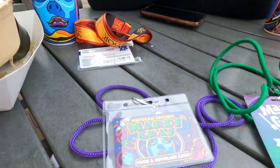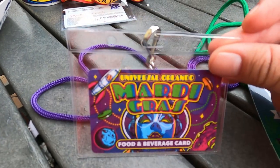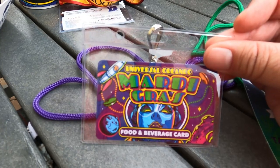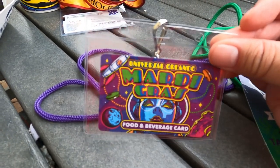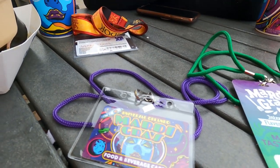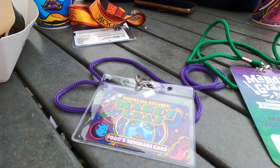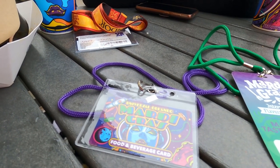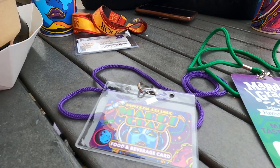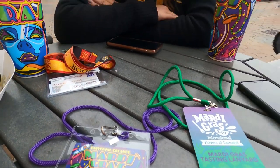Which brings us to the food and beverage card. There is a $65 card, and if you get that one you actually get a $10 bonus, so you'll have $75 worth on that card. They also have a $120 card, and if you get that one you get a $30 bonus, so you'll have a total of $150. Math is fun!